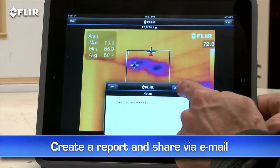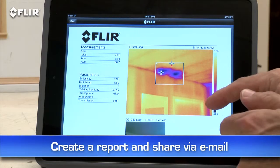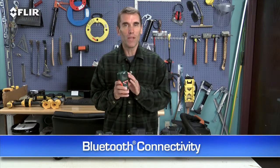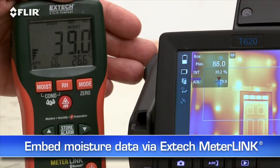Quickly create a professional report and share it by email to get a faster response for repairs. T-Series also has Bluetooth that talks to X-Tech meter link tools. This is a very simple way to embed moisture level data right into your thermal images when you need to measure more than just temperature.